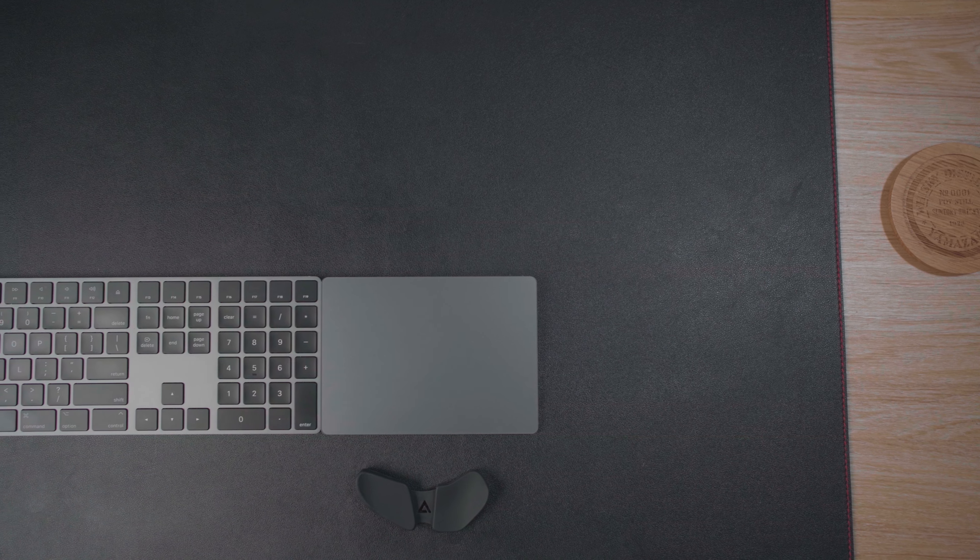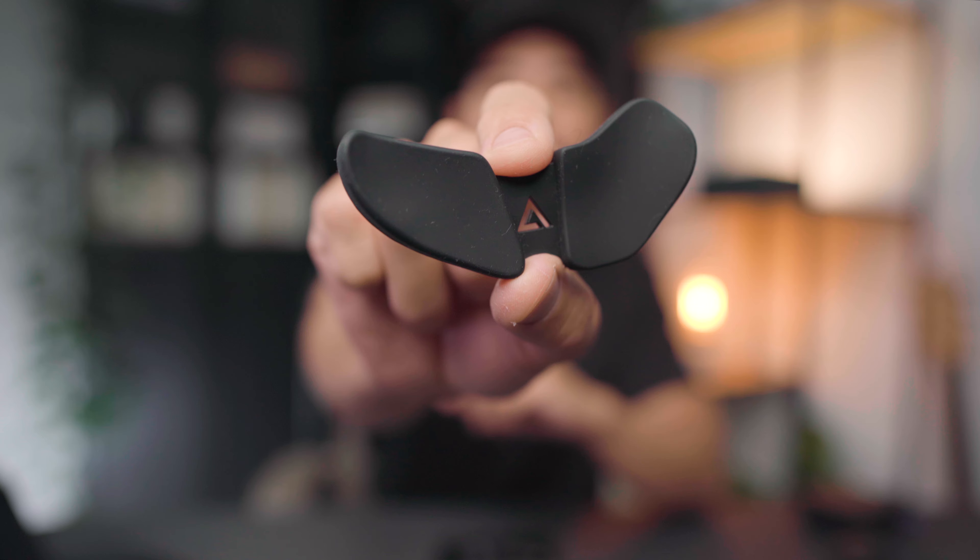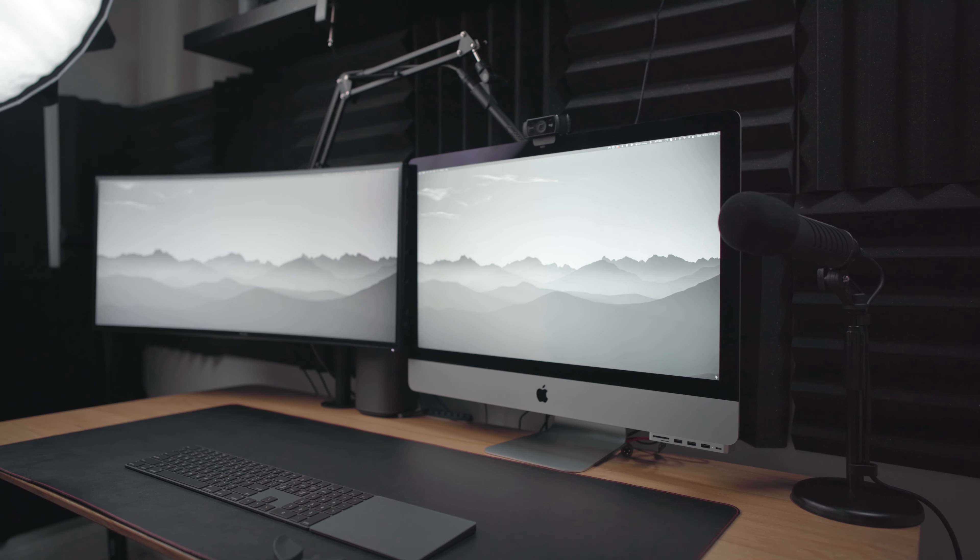Hey y'all, it's Aurelius, hope you've been well. In this video I'm doing something a little different and fun, and that is to showcase some of my everyday gear and tech that I use to do things like record these YouTube videos, even down to the clothing that I wear such as this t-shirt and the cap. I'll list all these items in the description box below so you can check those out and purchase them if you wish.